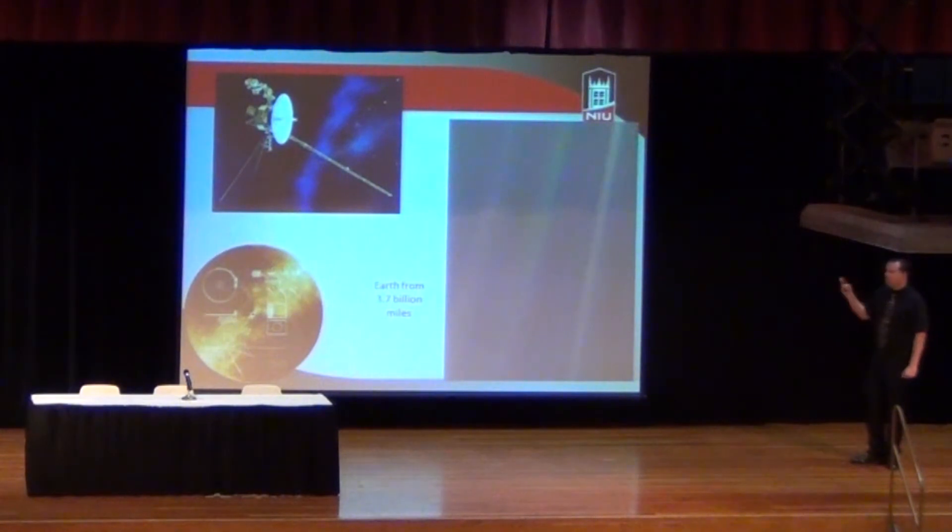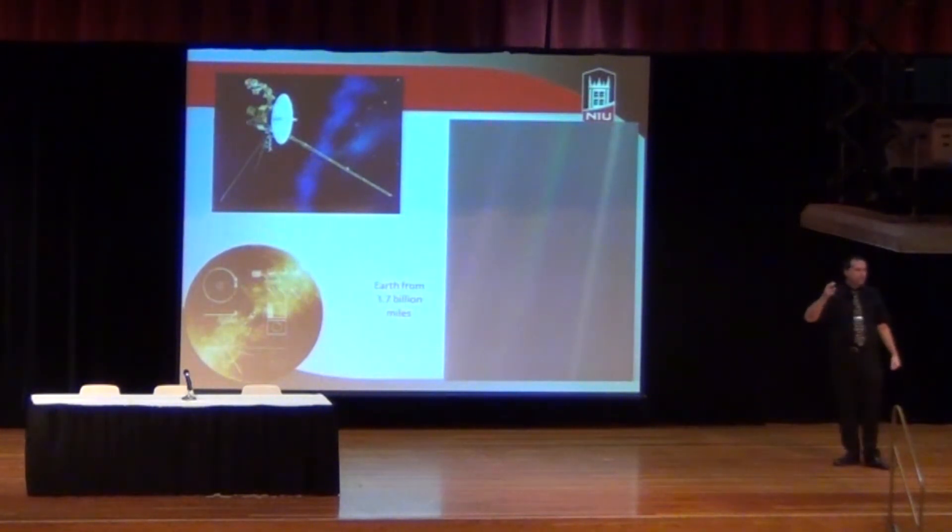There were two other spacecraft that went to the outer planets in the 70s, Pioneer 10 and 11. Same issue — they didn't have records though. They just had plaques that showed a picture of a man and a woman and showed where we are, where you could find us — again, not using any language.